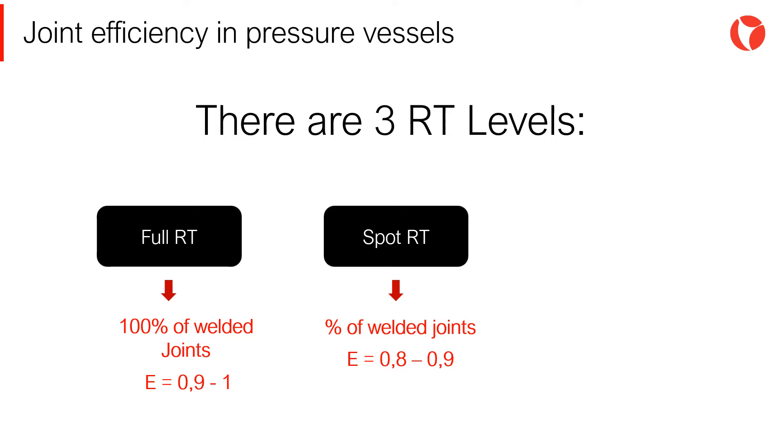Secondly, Spot RT. A percentage of the welded joints will be radiographed. In this case, the joint efficiency ranges from 0.8 to 0.9.